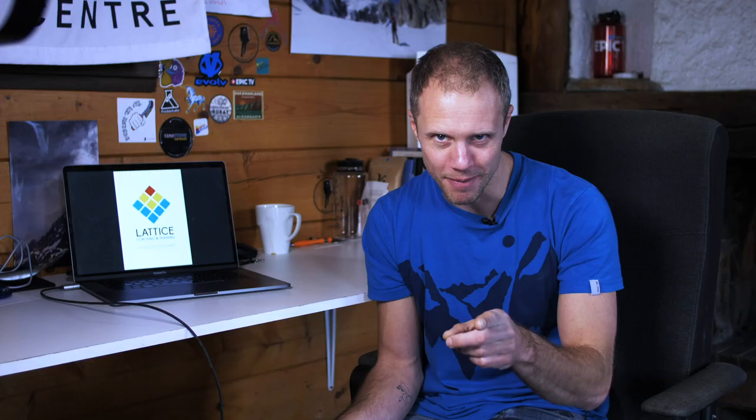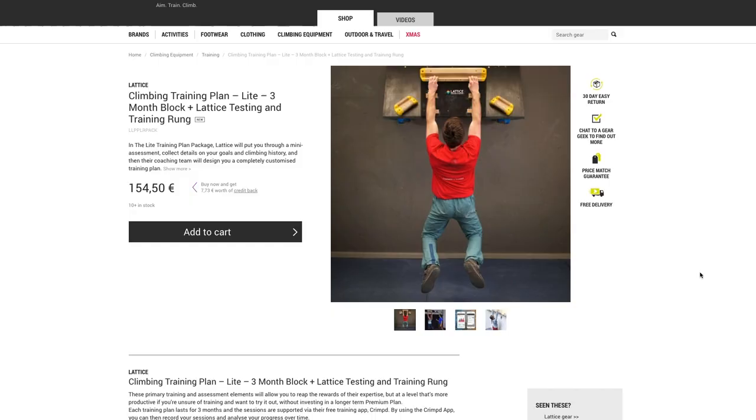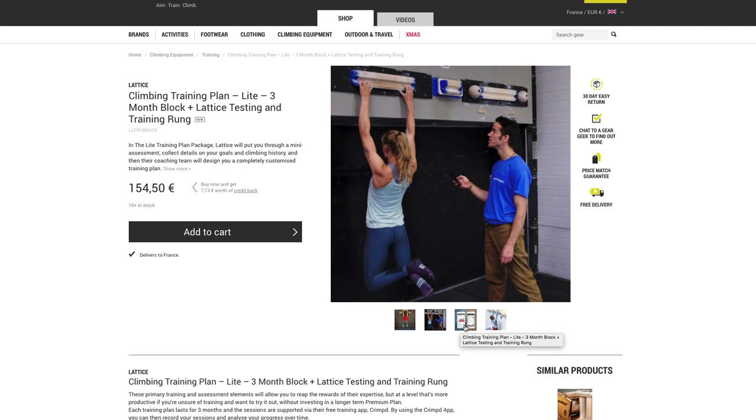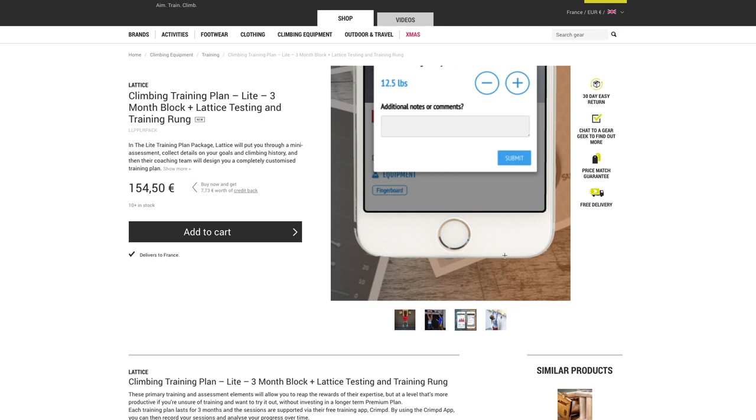If you want to step it up a bit there are customized training plans that you can buy. Here at Epic TV we've combined the two — we've got a package deal with the rung and the training light plan for about 155 euros on the Epic TV shop. With that price you save 50% off the RRP of the rung itself. So for me it's a no-brainer: if you're going to buy a training rung or you're looking at a training plan, you might as well buy the two together. You've got the expert advice and the proper training board, and you can install that at home and just go nuts with your training.